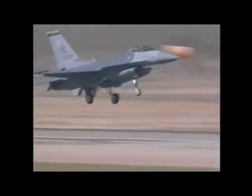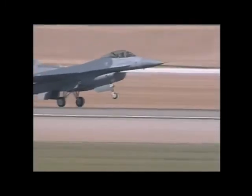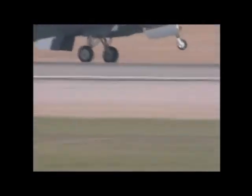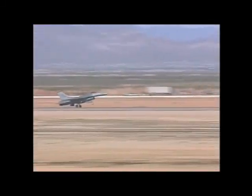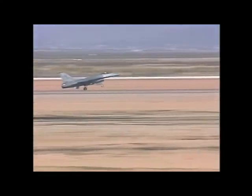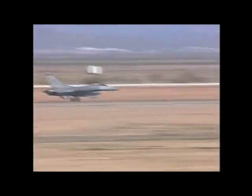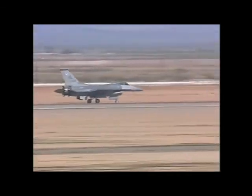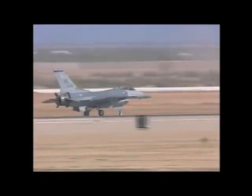We hope that today's performance has sparked an interest in becoming a part of your United States Air Force. If so, we invite you to contact your local Air Force recruiter for more information. On behalf of the commander of Air Combat Command, General Richard Hawley, I hope you've enjoyed this brief look at the F-16 Fighting Falcon. If you have any questions about this remarkable aircraft, Air Combat Command, or your United States Air Force, please feel free to ask any one of the F-16 demonstration team members. Thank you for your attention, and thank you to the 421st Fighter Squadron Black Widows.